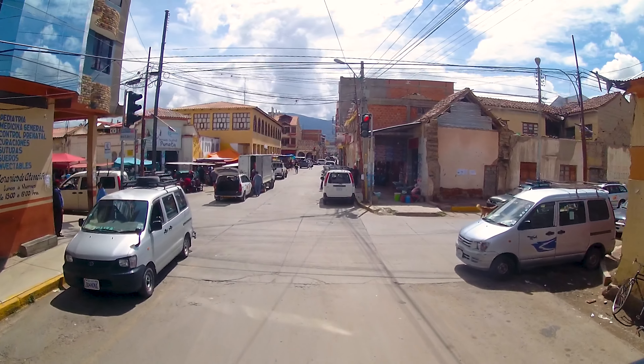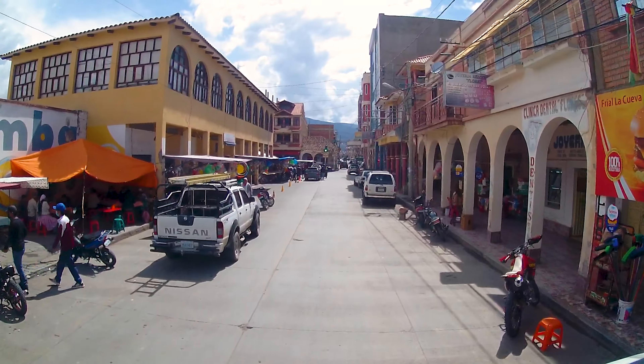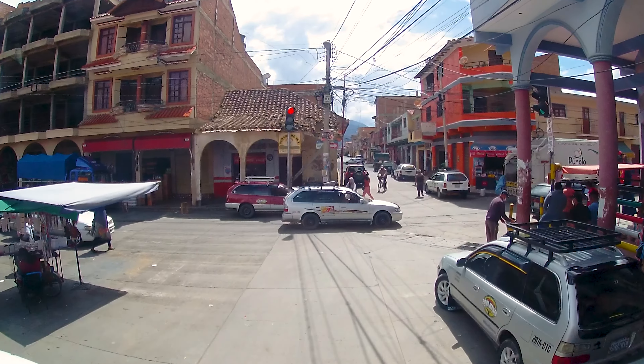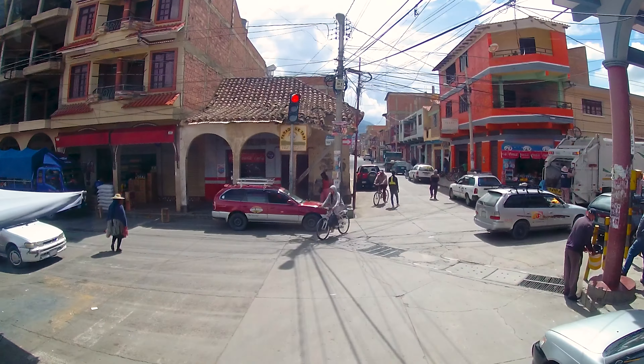The passage through the village of Punata was as always pretty and colorful, and this time too we managed it without tearing off a cable.